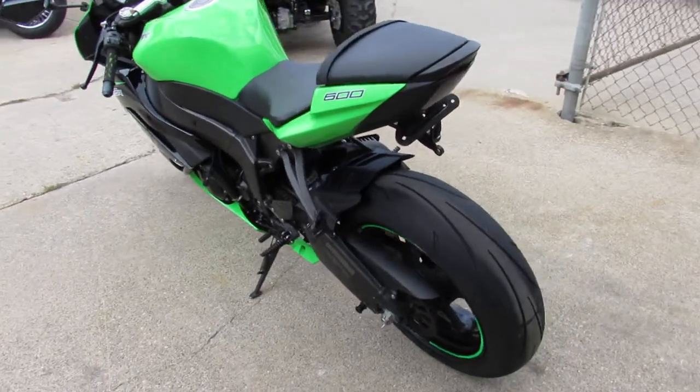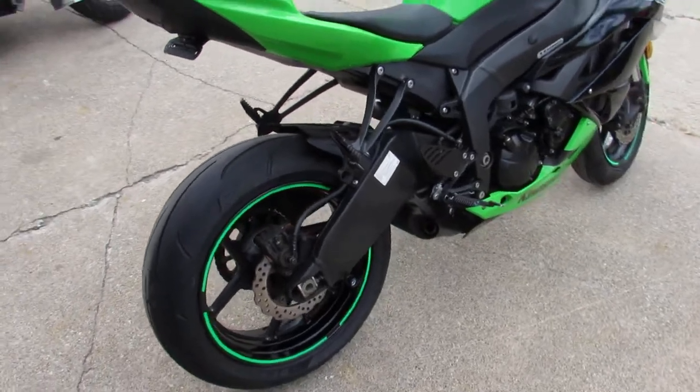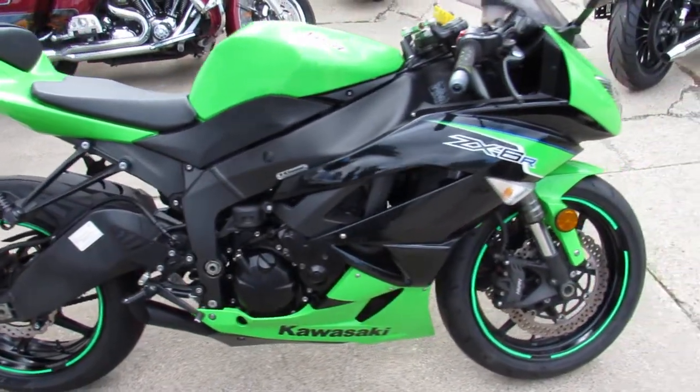This comes in the racing green, and we got this thing priced right at $7,599. It's got the megaphone exhaust, fender eliminator kit, integrated LED turn signals, and the rear spindles. This thing's loaded up.